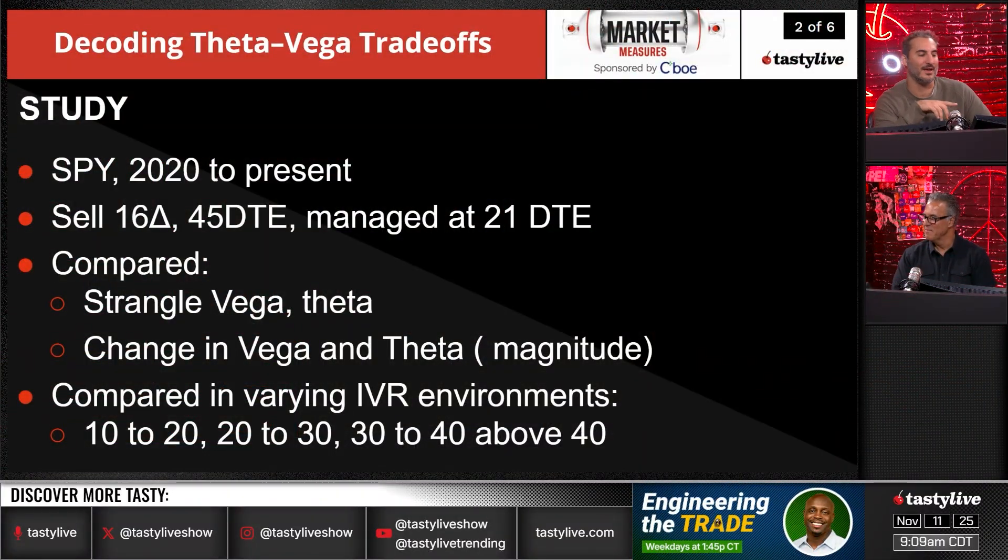The study: SPY, 2020 to present. So we're looking at this five-year time frame. We're going to be looking at selling 16-delta, 45-day strangles, managed at 21 days till expiration. So we're selling the 16-delta on either side.